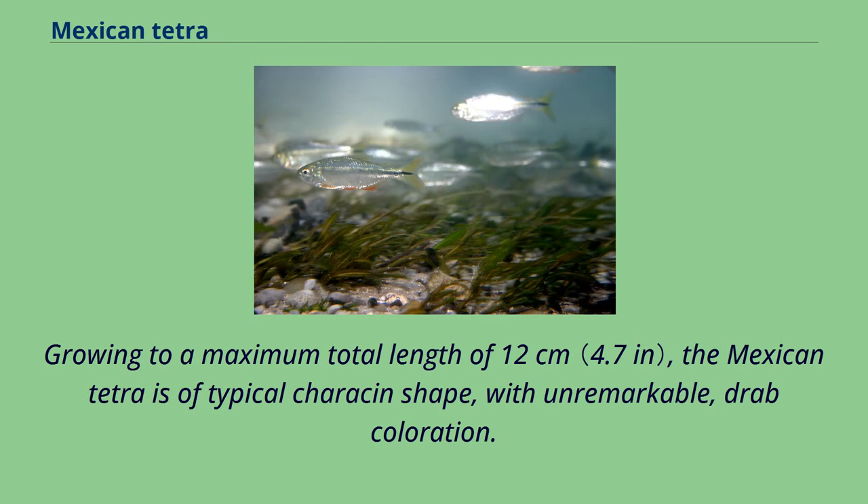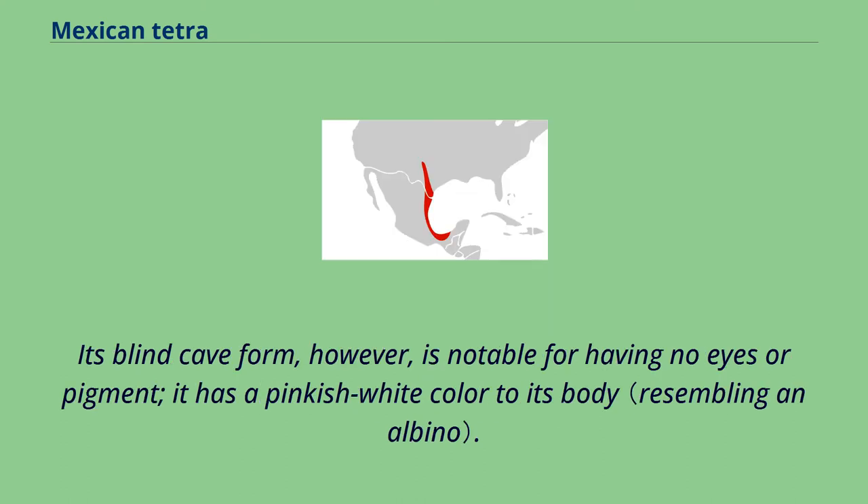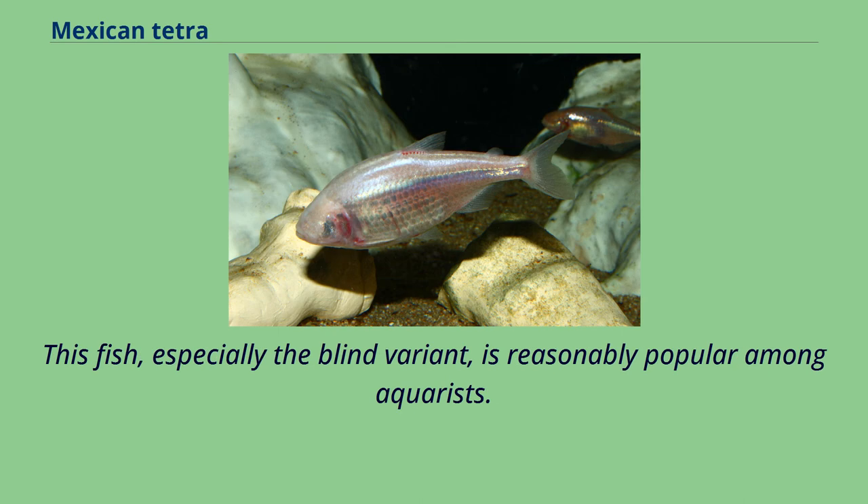Growing to a maximum total length of 12 cm, the Mexican tetra is of typical characin shape, with unremarkable, drab coloration. Its blind cave form, however, is notable for having no eyes or pigment, and has a pinkish-white color to its body. This fish, especially the blind variant, is reasonably popular among aquarists.